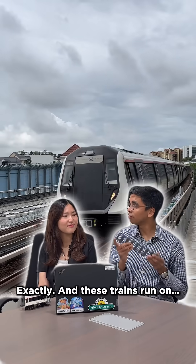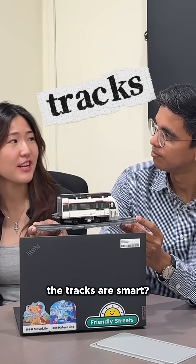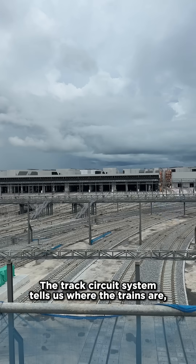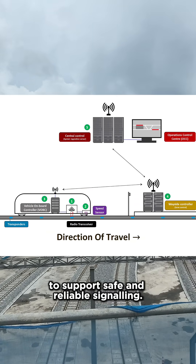Exactly. And these trains run on tracks, which carry the load and power. The tracks are smart — they can talk to us. The track circuit system tells us where the trains are to support safe and reliable signalling.